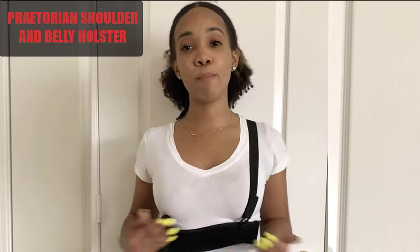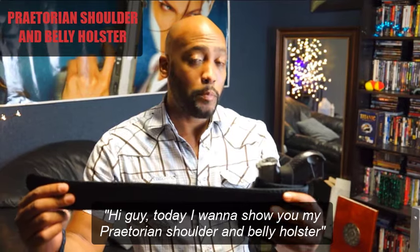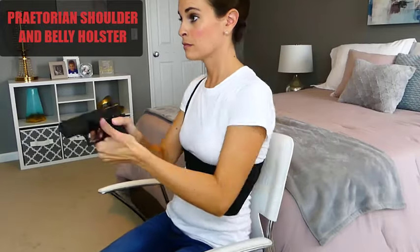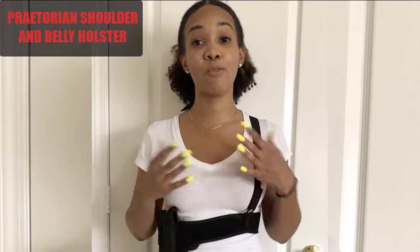Hey guys, I'm here to tell you about my Praetorian Shoulder and Belly Holster. I absolutely love it — it's by far one of my favorite ways to carry my weapons. The best part about it is a seated draw. You can sit anywhere, whether it be your car or somewhere else, and you have easy access to it no matter what.